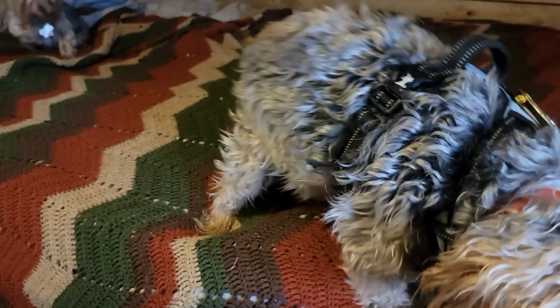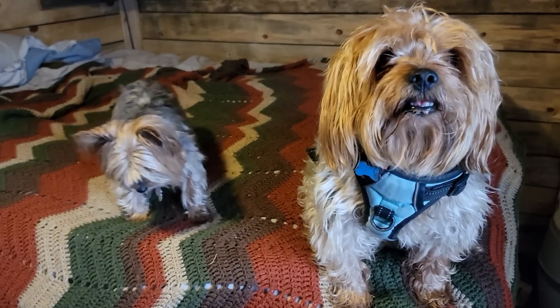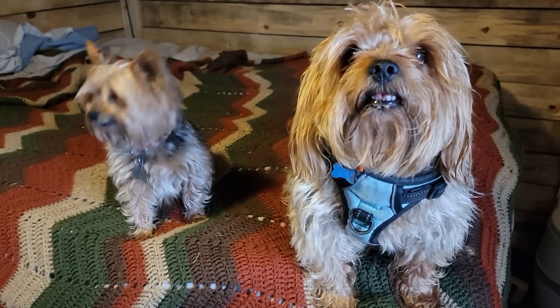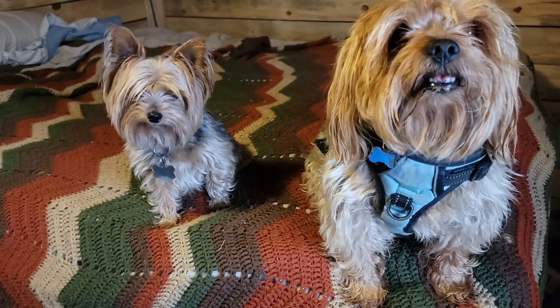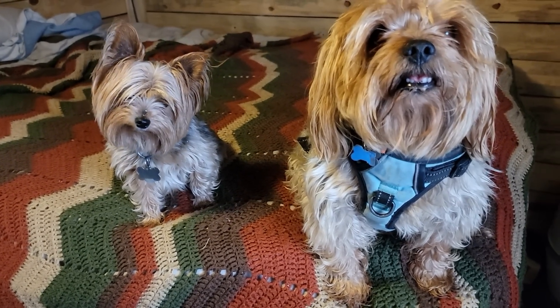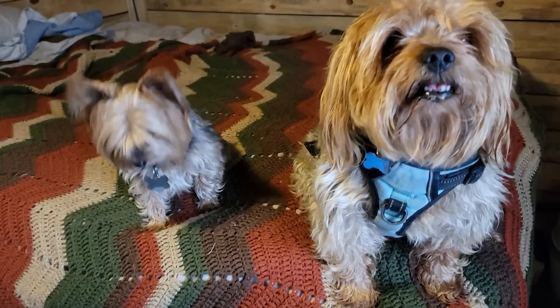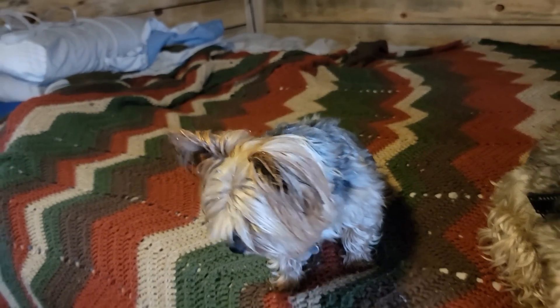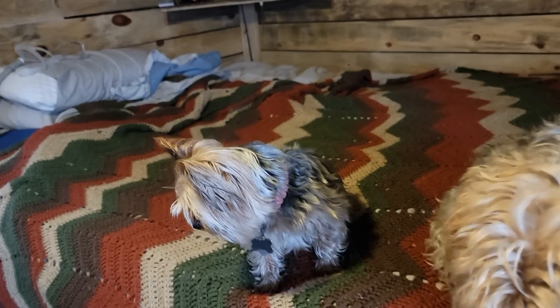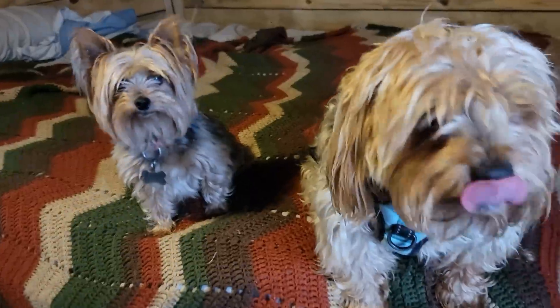It feels good to be back home. It's fun to leave, it's good to leave, it's good to come back. We missed y'all's grooming appointment, so I had to set it up for next week. You got hair in your eyes — poor baby, can hardly see. I'm going to close that hood. I'll be right back.